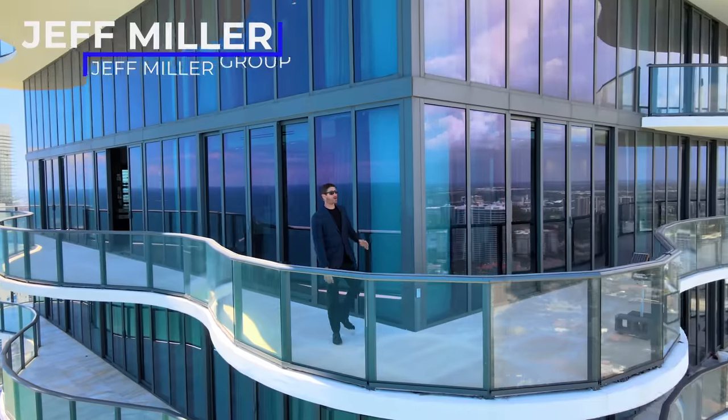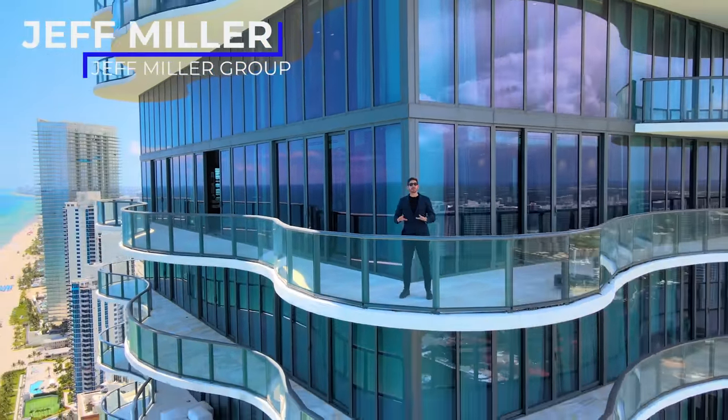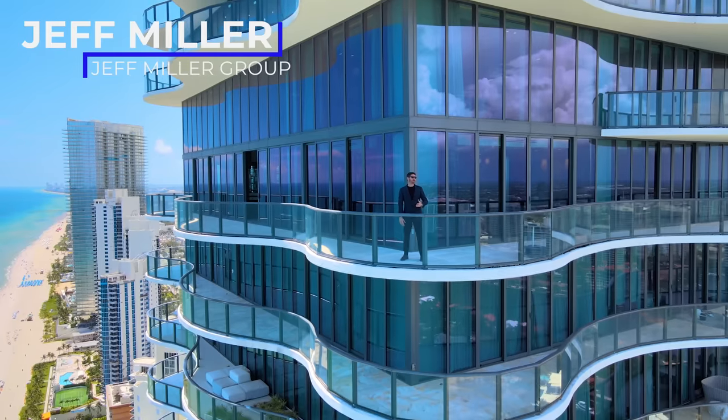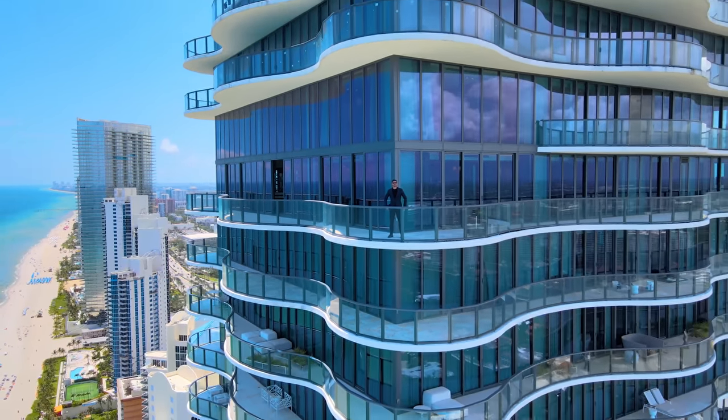I want to give a huge thanks to my boy Jeff Miller for letting us film his incredible listing. We'll sit down and have a one-on-one chat talking about all things Miami luxury real estate. And with that, let's get into the tour.